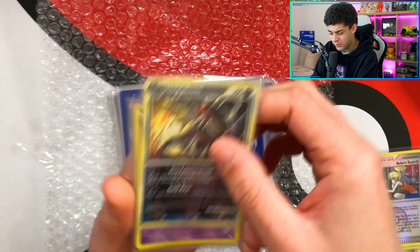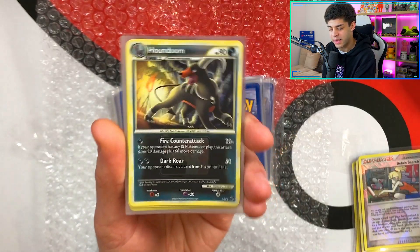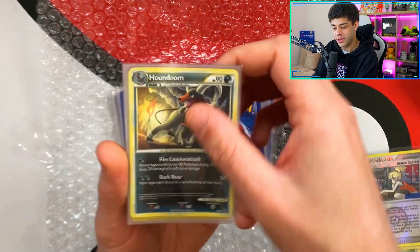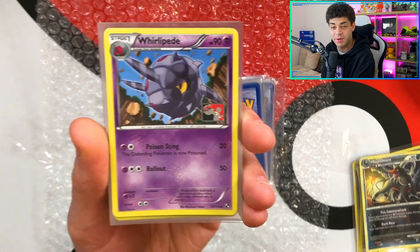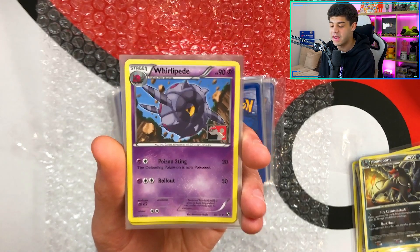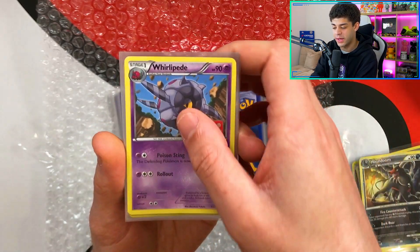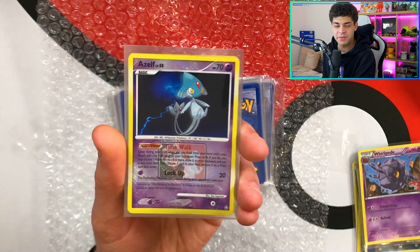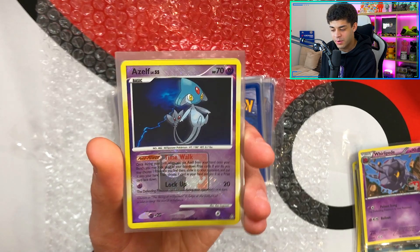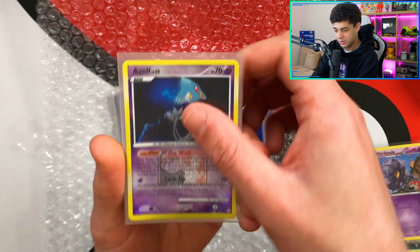Up next we've got Houndoom — I think that's a reverse holo. So we get a reverse holo Houndoom. It's quite hard when it's in the sleeve. That looks really cool. Apologies if this video is really long, but I genuinely want to take my time with this. I love mystery gifts, I love mystery packages and I love just looking at old cards I've never seen before. We get a Whirlipede with the stamp as well. That stamp is sick. I actually really want to try and get involved with these sort of events when the world's back to normal.